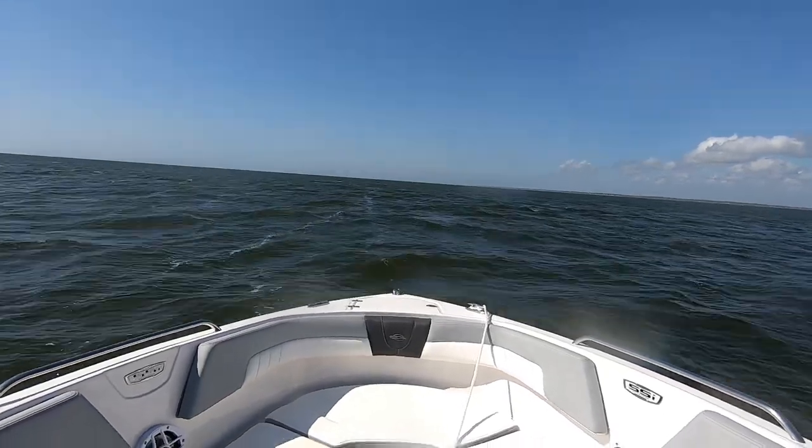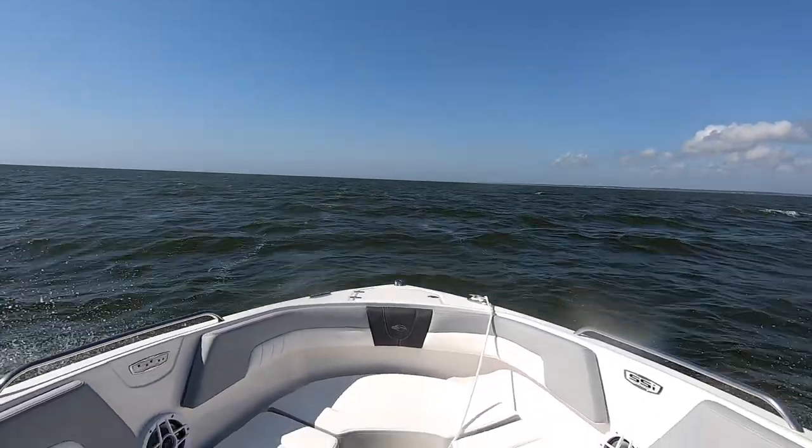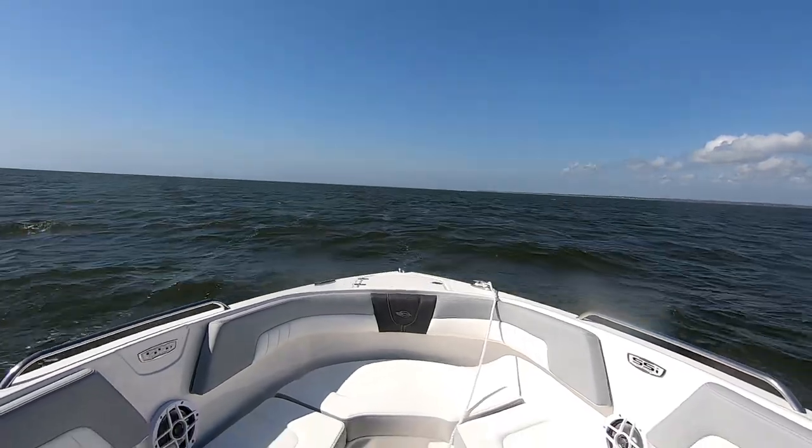Did I mention we are on our shakedown cruise? Nothing like the open waters of Mobile Bay on a windy day to work the kinks out.